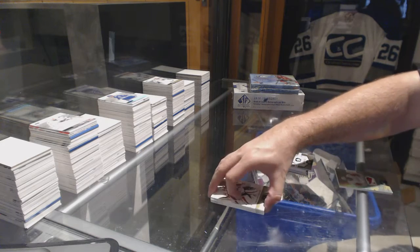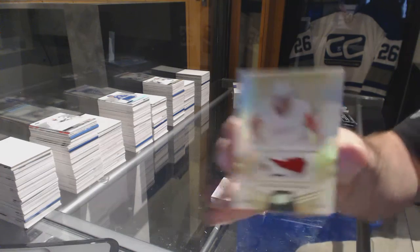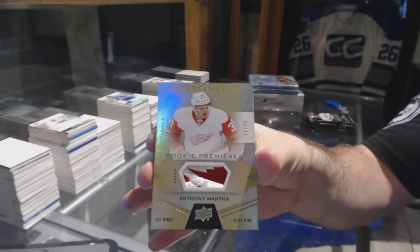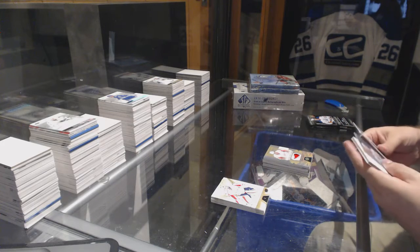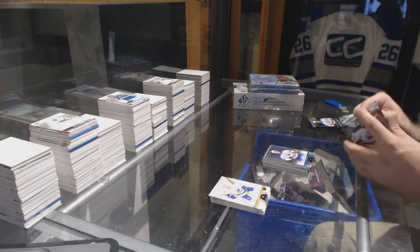Number two thirty-five, Trilogy rookie premieres patch — Anthony Manta. That's why I love Trilogy, I think it's gotta be hands down one of the best products this year. McDavid $8.49 rainbow for the Oilers.